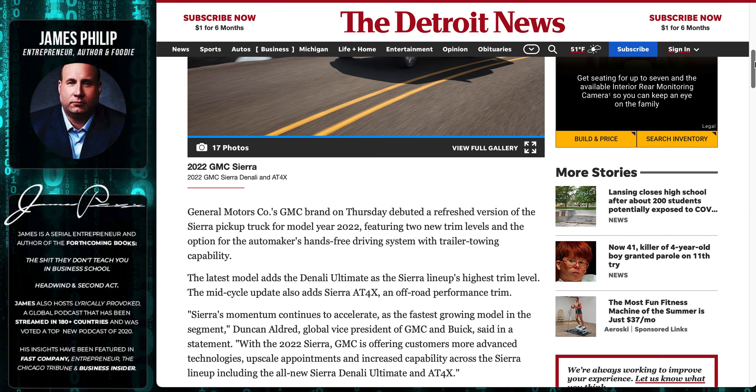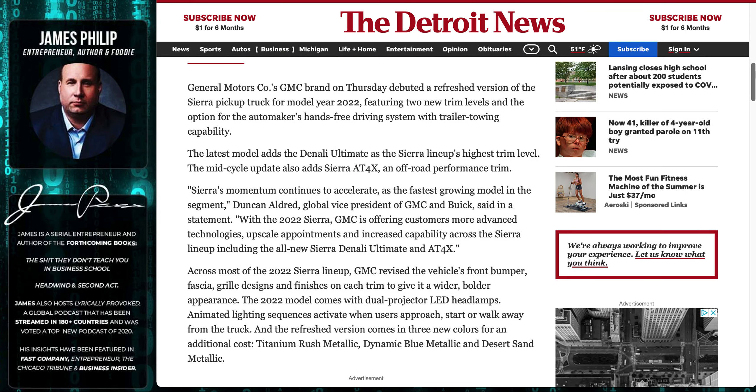I wanted to take a look at what I might have been missing out on. The last three trucks I've had have all been GMC, so it's just time for something new. I didn't want to do a Dodge — no offense to the Dodge people — I just was never a big fan of them.